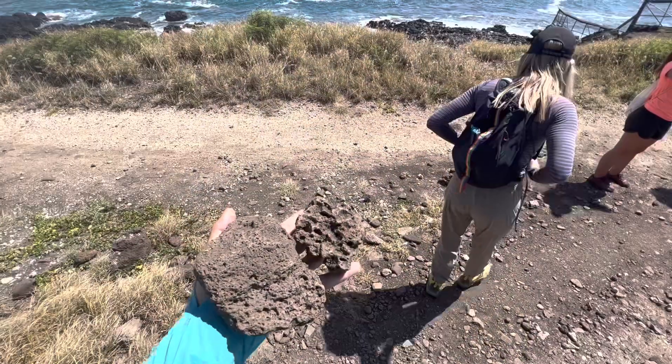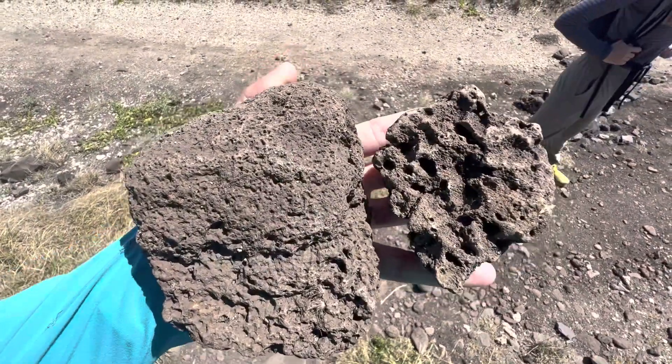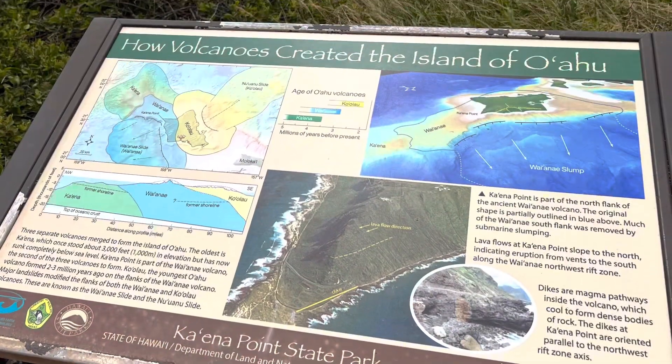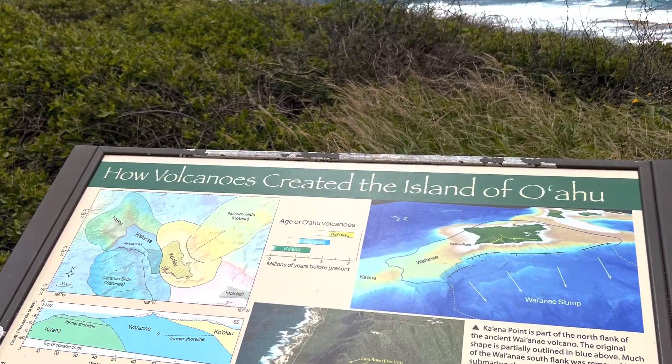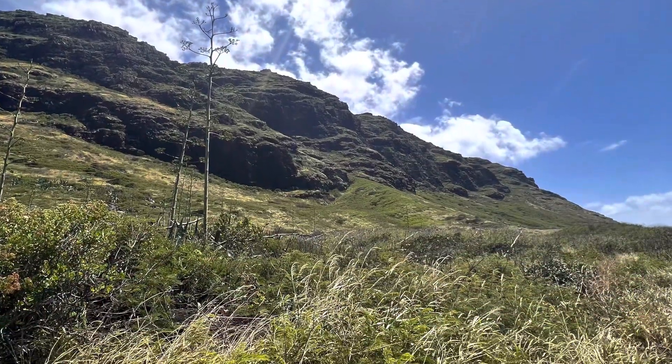Oahu was made by three volcanoes that merged over time, which is pretty cool. The oldest one was Ka'ina. It used to rise over 3,000 feet above the ocean, but now it's sunken down below it, which is kind of rad.